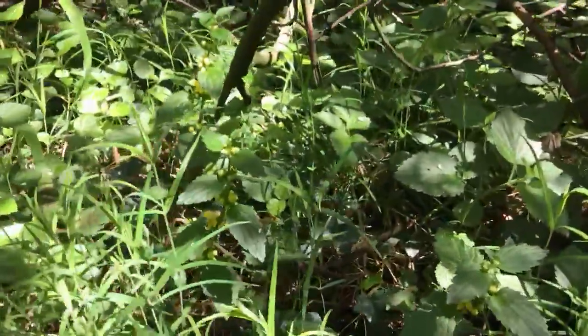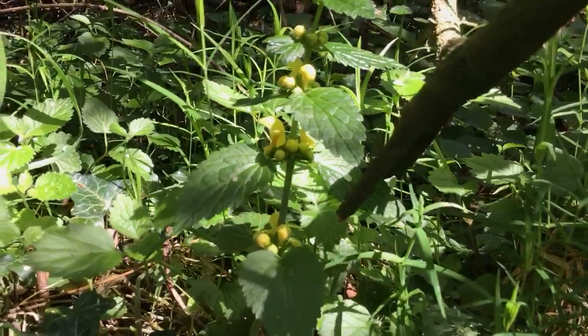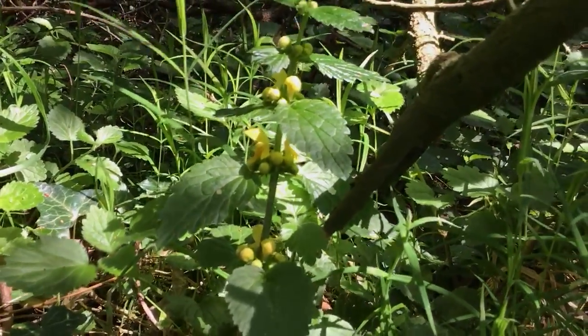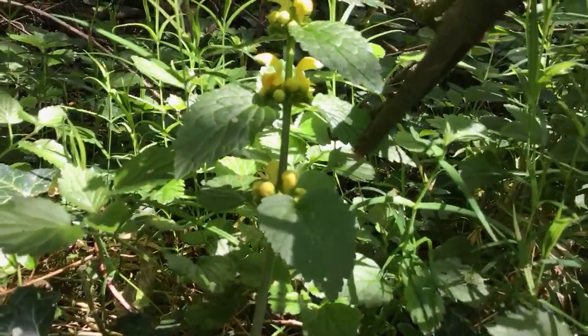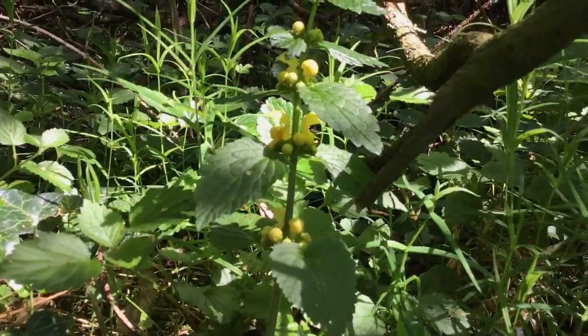Behind the Stitchwort is a plant called Yellow Archangel. It has yellow flowers as the name suggests, opposite pairs of leaves but they're thicker this time, and you can see the shape of the flower is quite distinctive. It has this lovely yellow top hood to it and they go around in a little whorl.